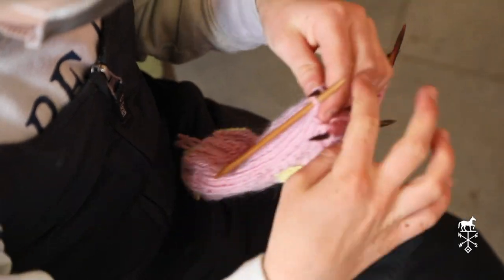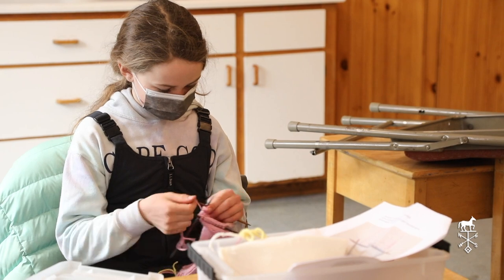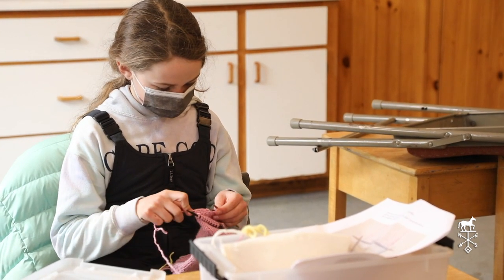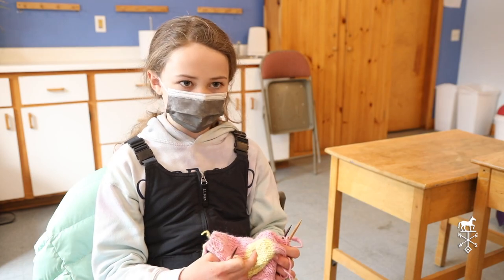We dyed the yarn ourselves. For the yellow we used onion skins, and then for the pink we used a kind of bug. The toes are going to be the same color as the yellow.